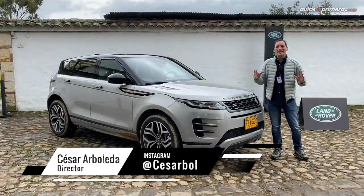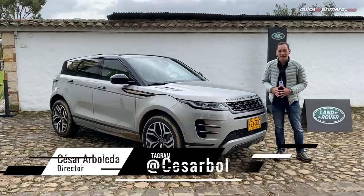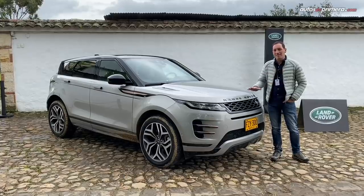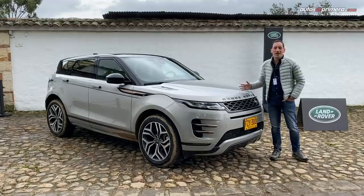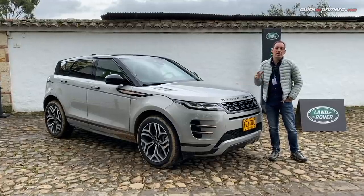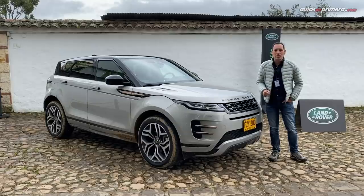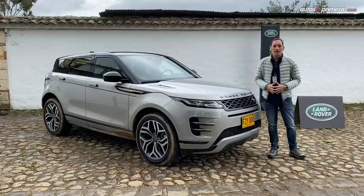Hola amigos de Autos de Primera.com, hoy les traemos el primer contacto con este vehículo que muchos de ustedes están esperando: la segunda generación de la Range Rover Evoque, un vehículo espectacular. Llega inicialmente a Colombia en dos versiones, entre ellas la First Edition desde 225 millones 900 mil pesos. Ambas versiones montan el motor de 2 litros, 249 caballos, 365 Nm de torque y caja automática de 9 velocidades. Bienvenidos a este primer contacto.